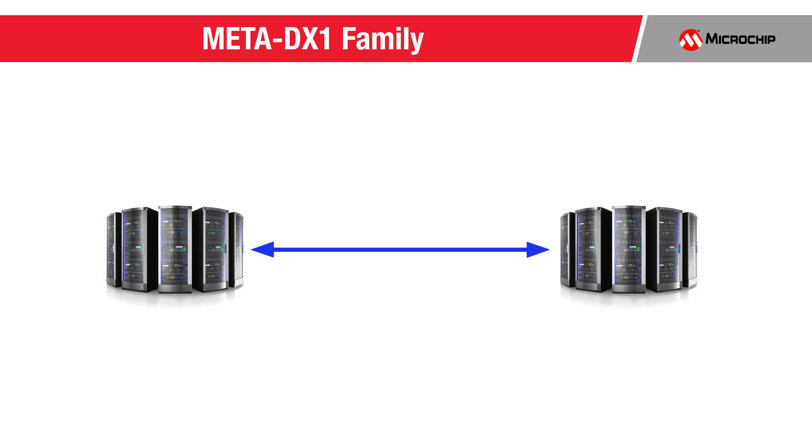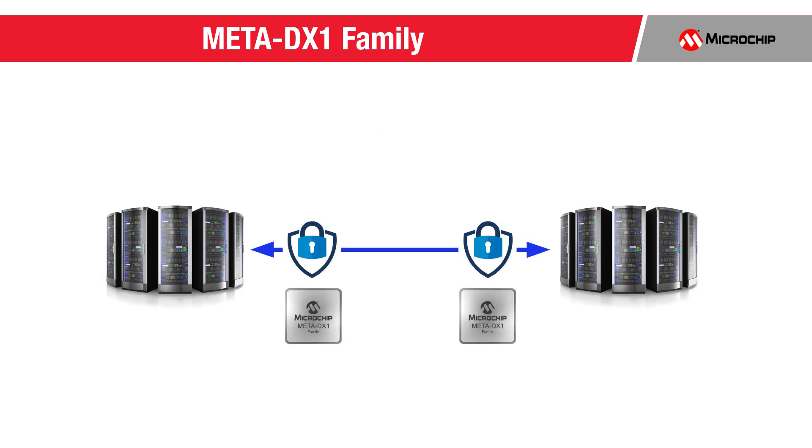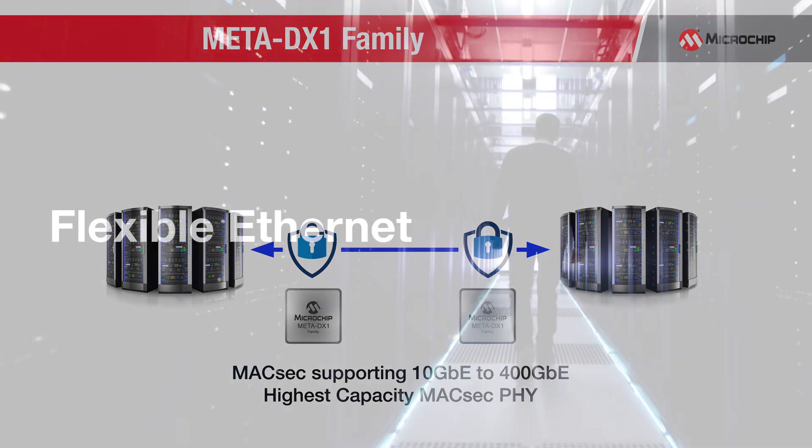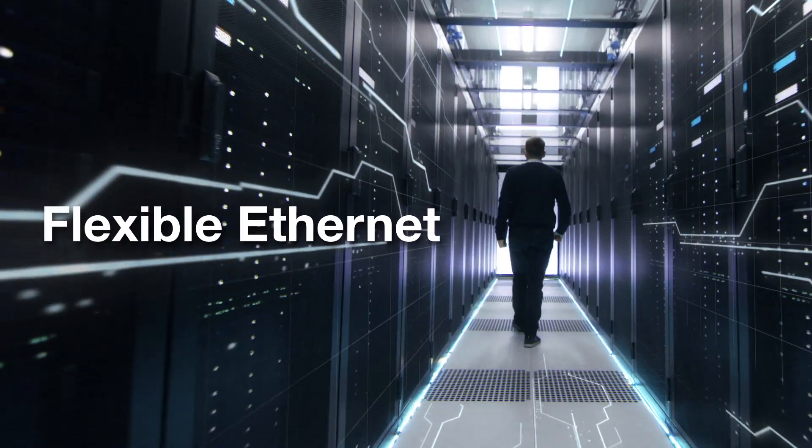The Meta DX1 family provides the ability to encrypt traffic on every port using the industry standard MacSec, while supporting rates from 10-gig Ethernet to 400-gig Ethernet, and is the highest capacity MacSec PHY in the industry today.